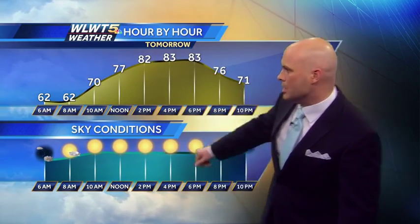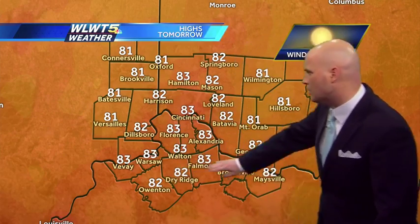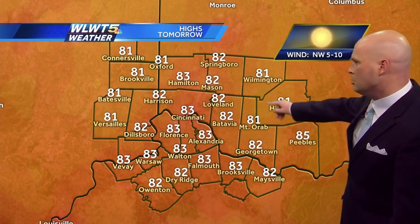Monday, Tuesday — sunny skies, low humidity, and some very comfortable temperatures. In fact, tomorrow afternoon we'll see a high of 83 degrees after starting off at 62. There may be a little patchy fog early in the morning, but by the afternoon, again, clear skies and plenty of sunshine. Some more high temperatures: 81 in Batesville, 83 in Walton, 81 in Hillsboro, and 82 in Springboro.